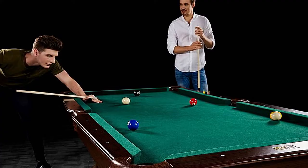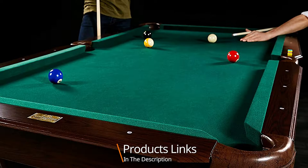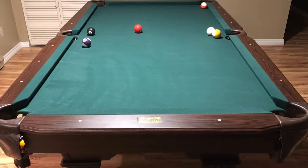Moving on to number two, we have the Barrington Springdale premium billiard pool table. This mid-range table brings elegance and lots of class to any space you decide to turn into your private game room. The pool table is made of durable dark cherry wood with leather net drop pockets that last for a long time. The dark wood contrasts beautifully with the traditional dark green felt.